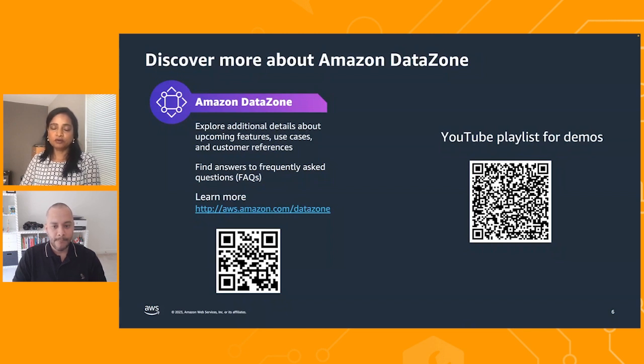Have customers asked you about Datazone and how it can help implement a data mesh architecture? I like to call Datazone a data mesh enabler. The answer is yes — Datazone is a great tool or solution to speed up the implementation process of a data mesh.